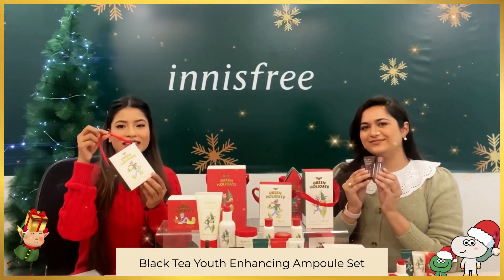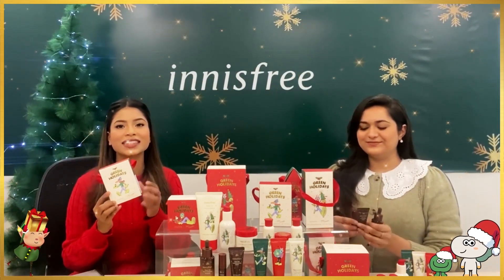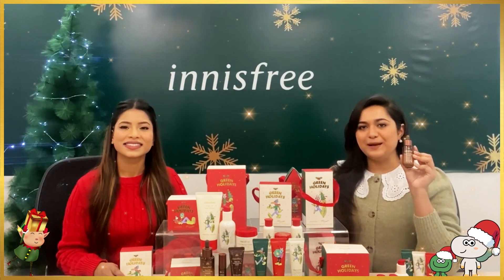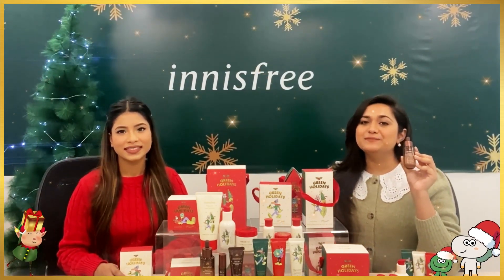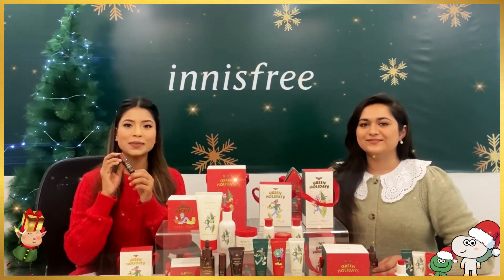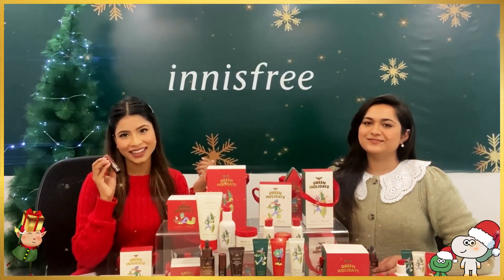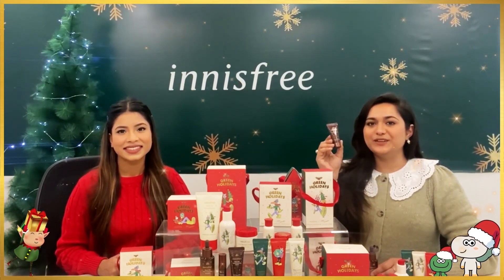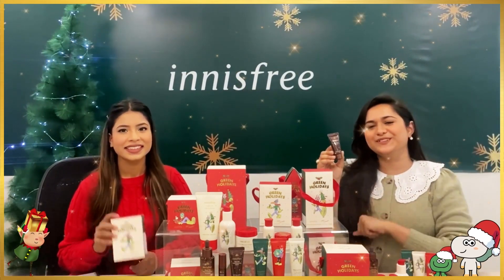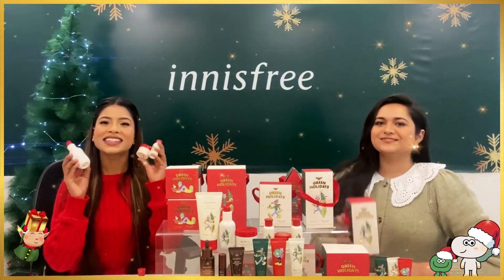Next up, we have the Black Tea Youth Enhancing Ampoule set — a powerhouse set that includes the Black Tea Youth Enhancing Ampoule, the Black Tea Youth Enhancing Eye Serum, and the Black Tea Youth Enhancing Cream. The ampoule has a rich concentrate that helps your skin de-fatigue itself overnight. The eye serum boosts your skin with antioxidants to relieve fatigue and puffiness around the eyes. The cream helps your skin lock in all the moisture overnight, giving you a glowing complexion for the holiday season.